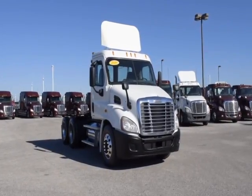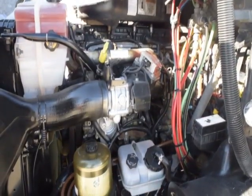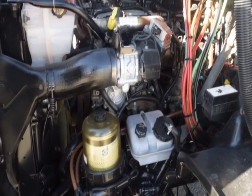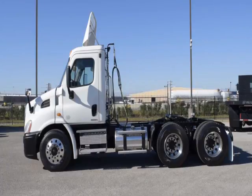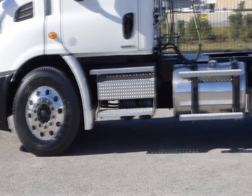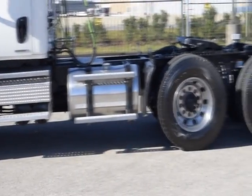These Cascadia Daycabs have a very fuel-efficient Detroit DD13 450 horsepower engine with a 10-speed Eaton Fuller transmission and a 358 gear ratio, a 174-inch wheelbase, 12,000-pound front axle, and 40,000-pound rear axles.